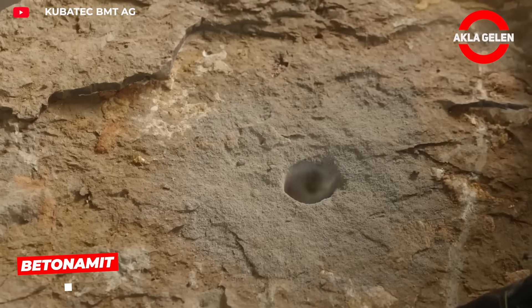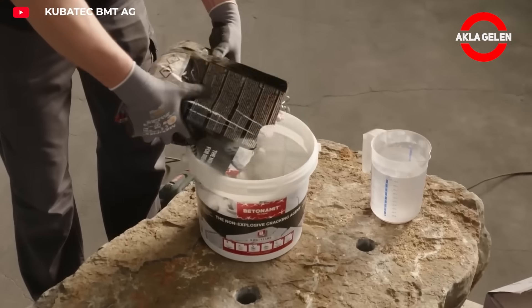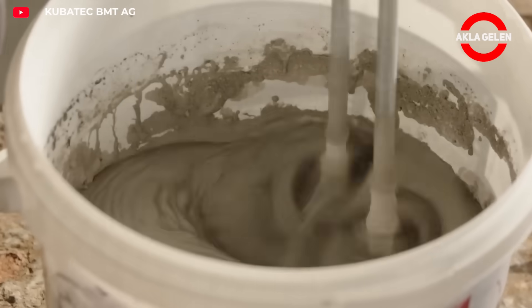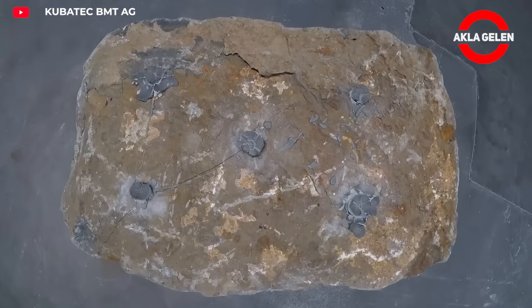Batonamite concrete is called an intumescent explosive. It's used for the controlled demolition of concrete and rock. Holes are drilled and powdered batonamite concrete is mixed with water and poured into the holes. Within a few hours it expands, causing the concrete to crack and break.